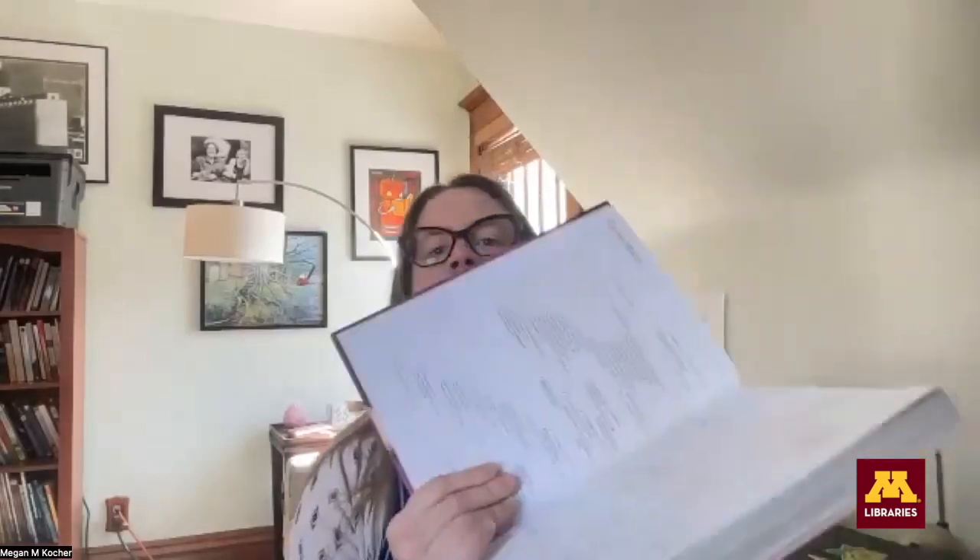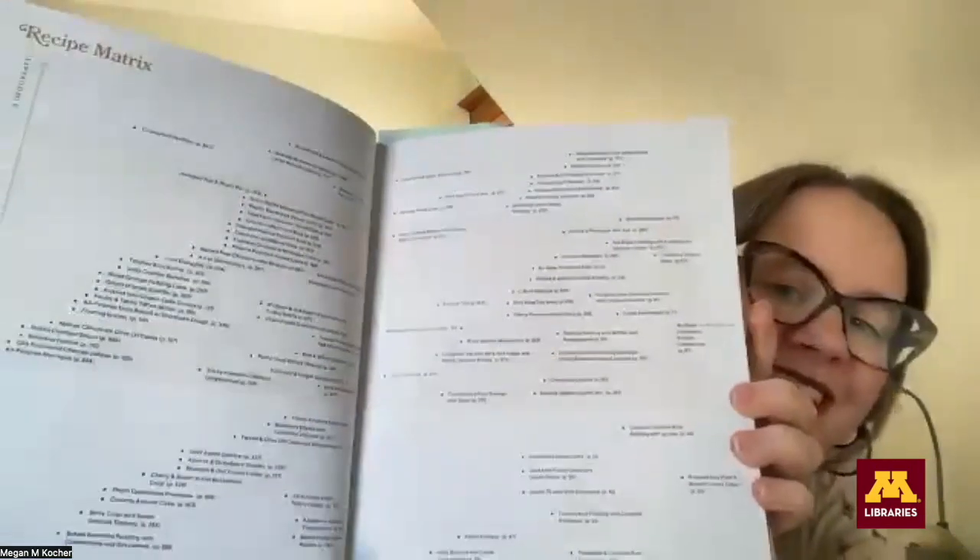And one thing I love about this book is that it starts out — if you can see — there's a matrix here that plots all the recipes on skill needed versus time. So you can find the most low-skill options. I've got 20 minutes and I've got zero skill — what do you got? You can make a hot chocolate with marshmallows.